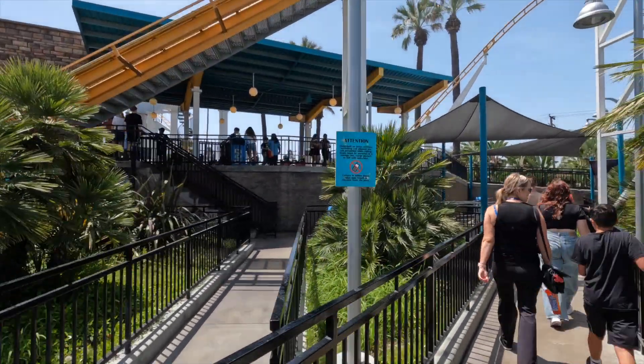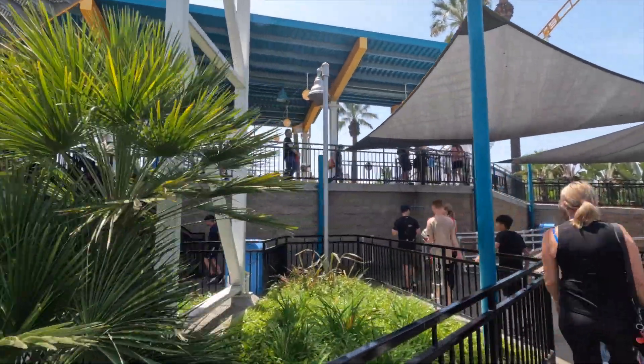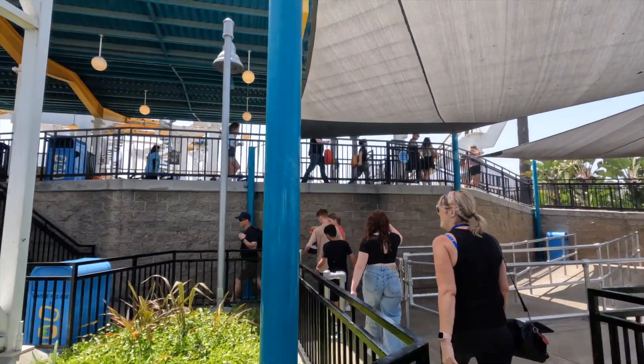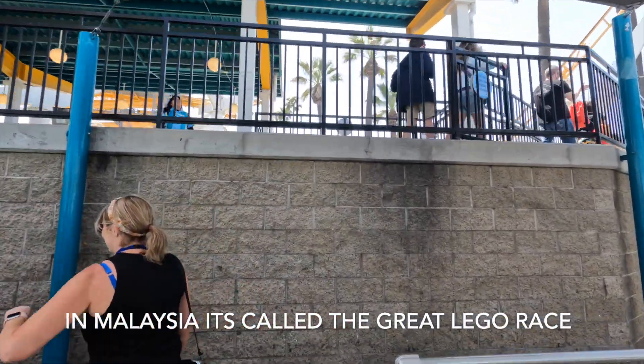The Coast Rider looks a lot like — if you're from Australia — basically Scooby-Doo, but outside. Or if you're in Malaysia, they've got it at Legoland as well, as an outside ride.